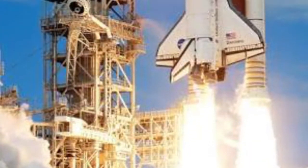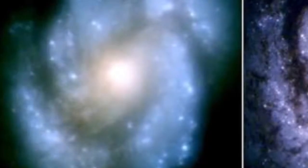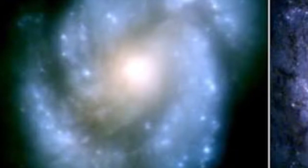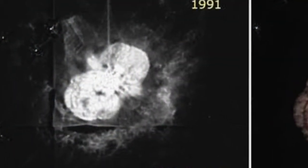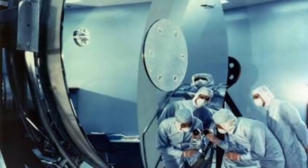The launch went without a hitch, but as the telescope was fired up and took its first photo, the results were not as expected. The scientists working on the project were baffled, and after some weeks, it was determined that the various particles of light were not coming together at the same place. This was called spherical aberration, and could only mean one thing — there was a problem with the mirror.